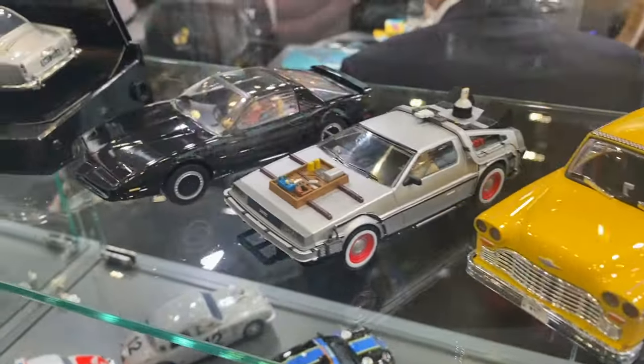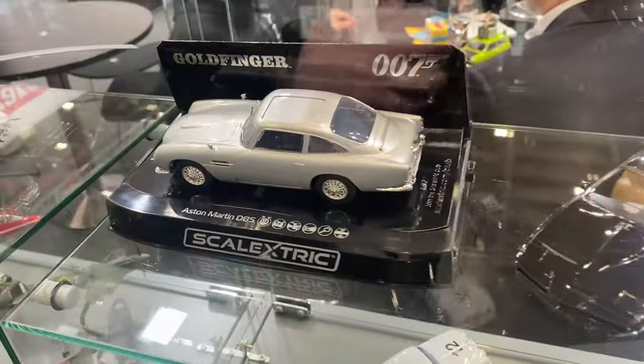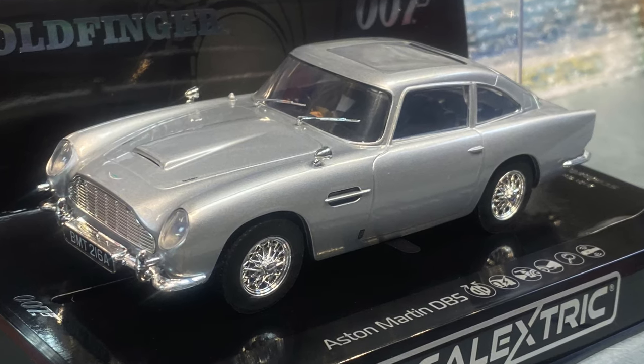These items have been out for a little bit of time now — we have the DeLorean from the third film, Knight Rider, and James Bond's Aston Martin DB5, with the working ejector seat — which is a really cool feature.